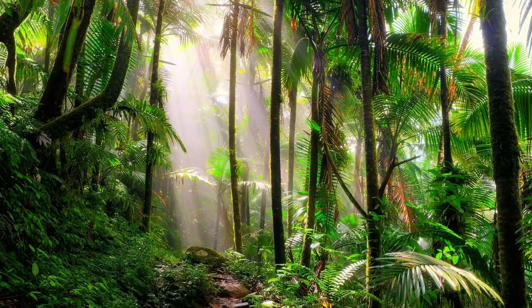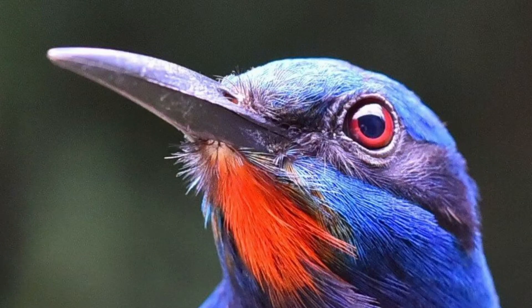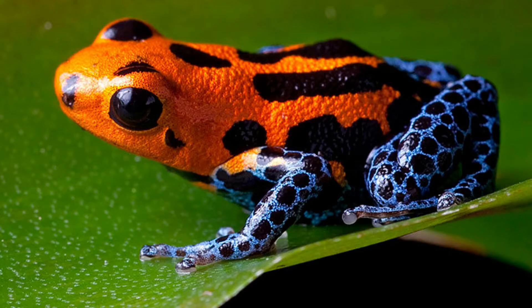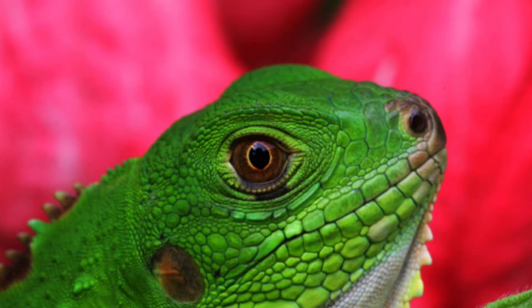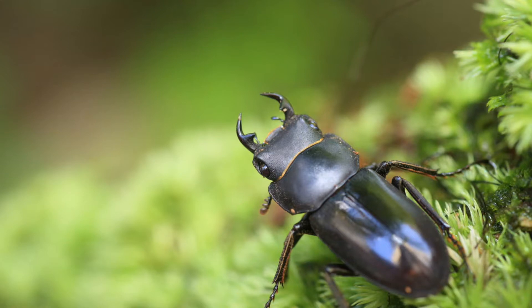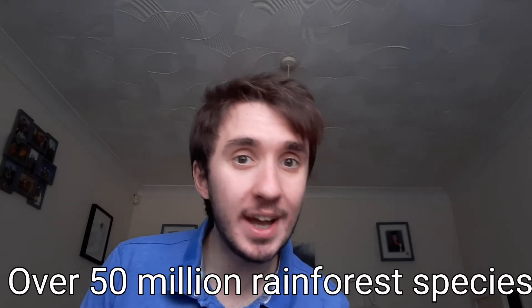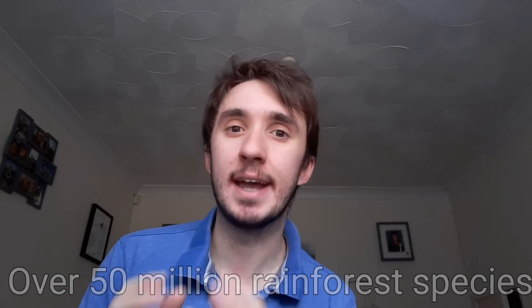It's so big you could fit the UK into it over 23 times. Inside this rainforest we have managed to record at least 40,000 species of plant, 3,000 species of fish, 1,300 species of bird, 430 species of mammal, 400 species of amphibian, 380 species of reptile, and tens of thousands of insect. All of that can be found in just one of our rainforests. Based on what we've managed to find so far, some scientists reckon that there could be over 50 million more species lying in the depths of the rainforest that are just waiting for us to discover them.